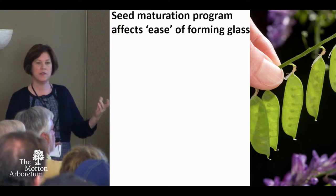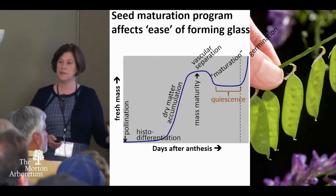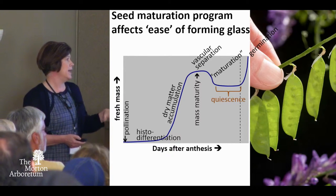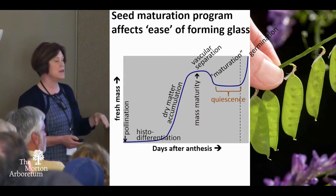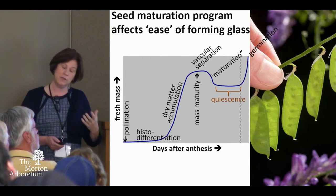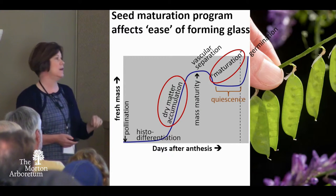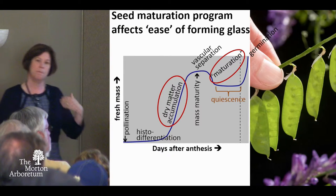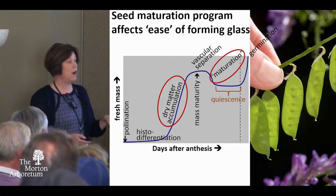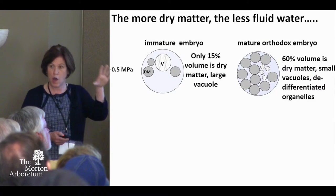Seeds are one of the original materials engineers because they naturally form these glasses during their developmental phase. If we look at the embryogenic program for seeds starting at anthesis, various phases control how seeds form these glasses or plastics. The dry matter accumulation phase is pretty important for us, and there are also things happening at maturation that improve longevity. How seeds develop is important in how well they preserve — and this will all make sense with oaks in a little bit.